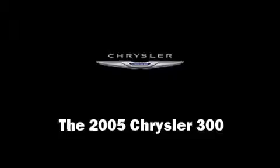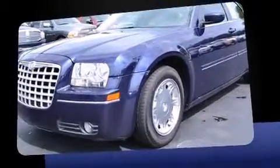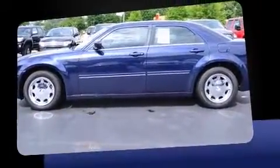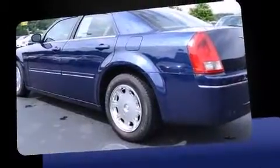Here's a great deal on a 2005 Chrysler 300. This four-door, five-passenger sedan still has less than 80,000 miles. It features an automatic transmission, rear-wheel drive, and a 3.5-liter six-cylinder engine.